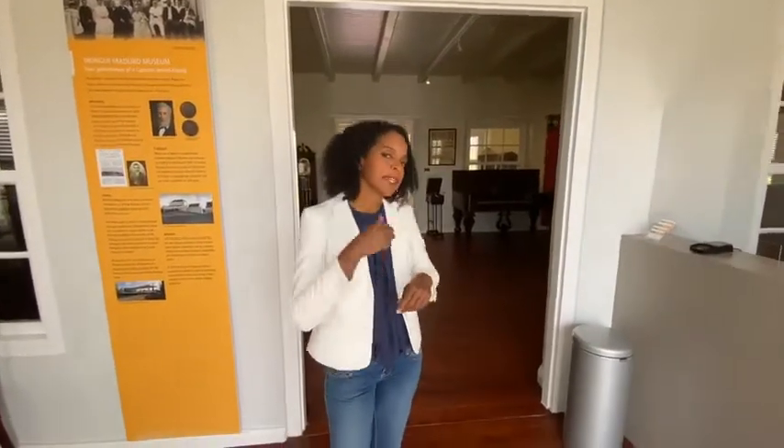Hi, welcome to Curacao. Welcome to the Mongimaduro library. You must be Nefteli. Yes, that's me. Nice to meet you, Nefteli. I never knew that Curacao was part of the Dutch kingdom. Yes, and it has been for over 300 years. Come in. What a beautiful building. What's the story here?